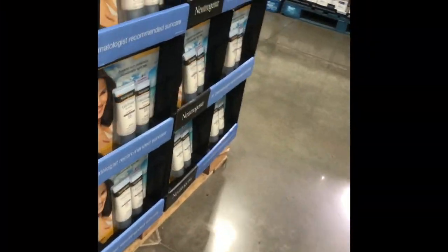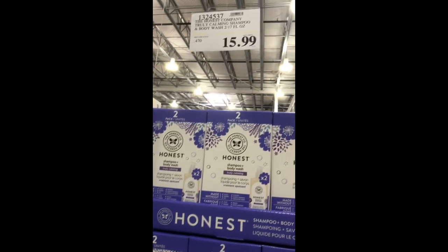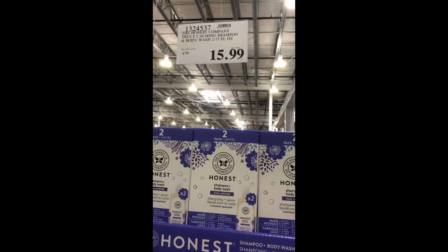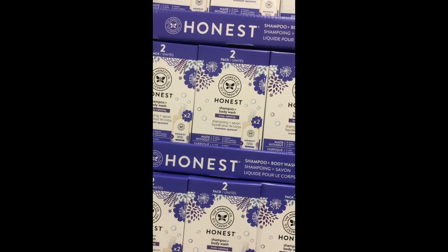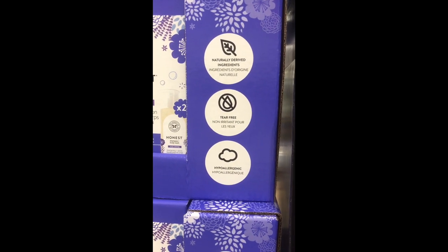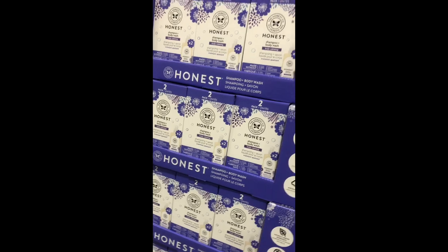The first thing I saw was from Honest Beauty — great brand all around. I can't wait to see more of them. This one is the shampoo. It's all natural, tear-free, and hypoallergenic. What a great product.